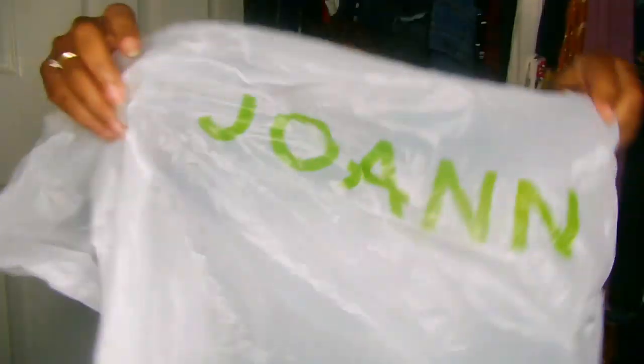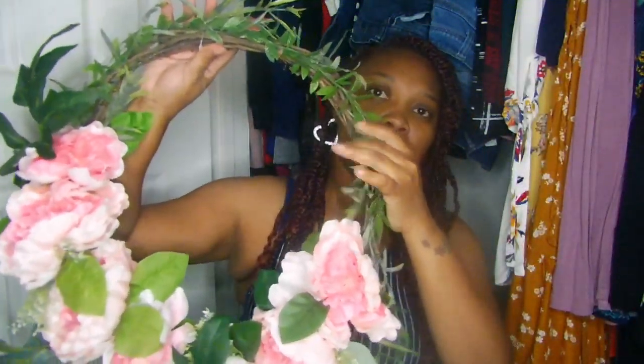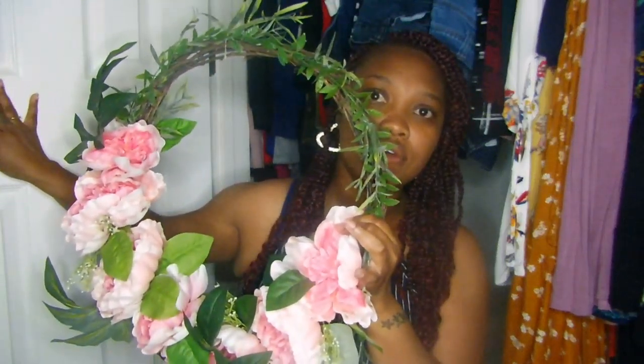Let's jump into what I got, starting with the first place — Joann Fabric. This is my Joann bag; it actually broke — I guess they tried to put too much stuff in one bag. So I ended up putting everything I got from Joann into this happy lovey bag. Joann was having a huge sale on all of their house decorations and things of that nature.